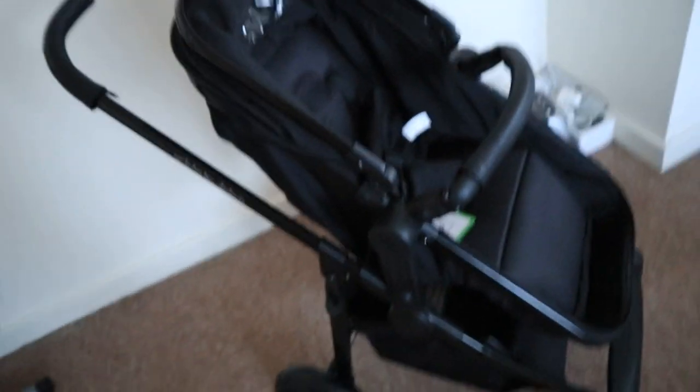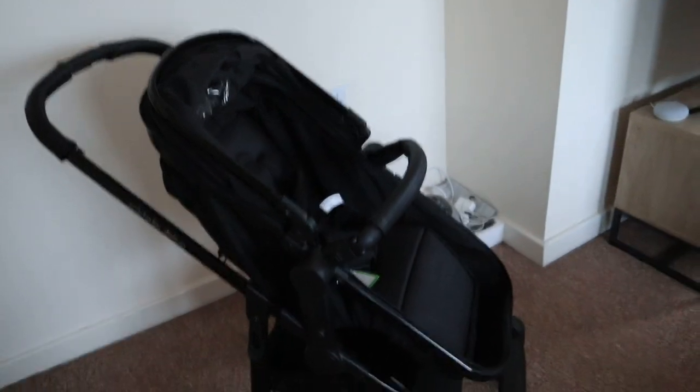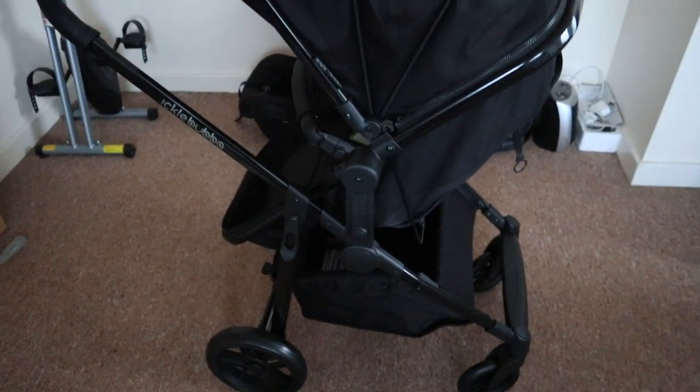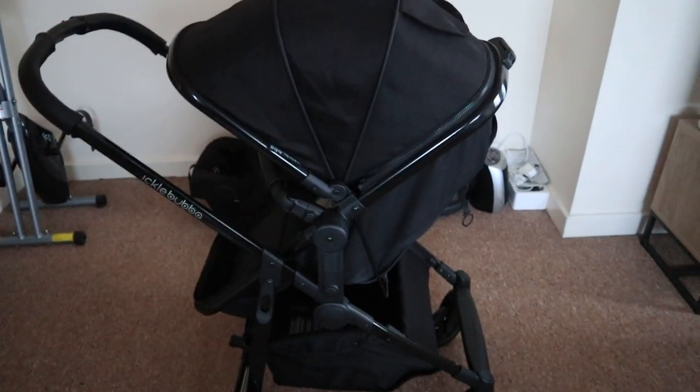It's really nice, it feels good quality. It can also be front facing — you can have baby, or a little toddler, in that position as well for the seat mode. That is another alternative — to have baby facing you when they're a bit older if they don't want to look out and explore the world, which I'm sure they probably will actually want to do instead of seeing you.